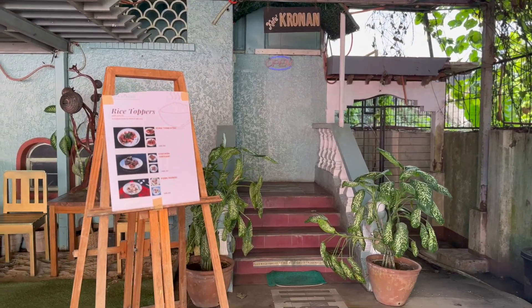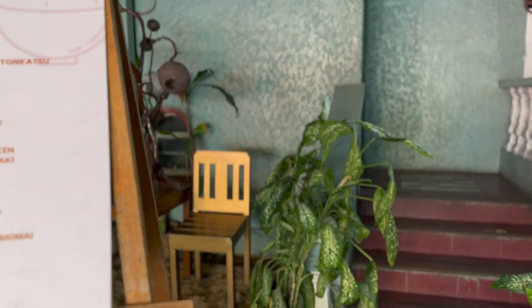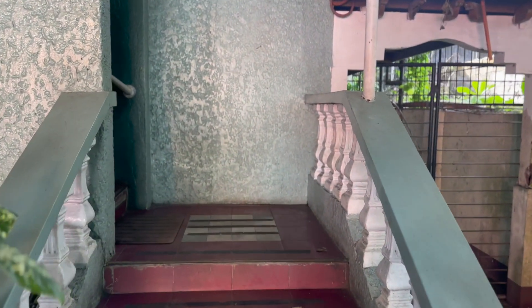Here you'll see the rice topper menu, which is perfect for students. It comes with a drink too. Upstairs is where the cafe is at. Let's go!